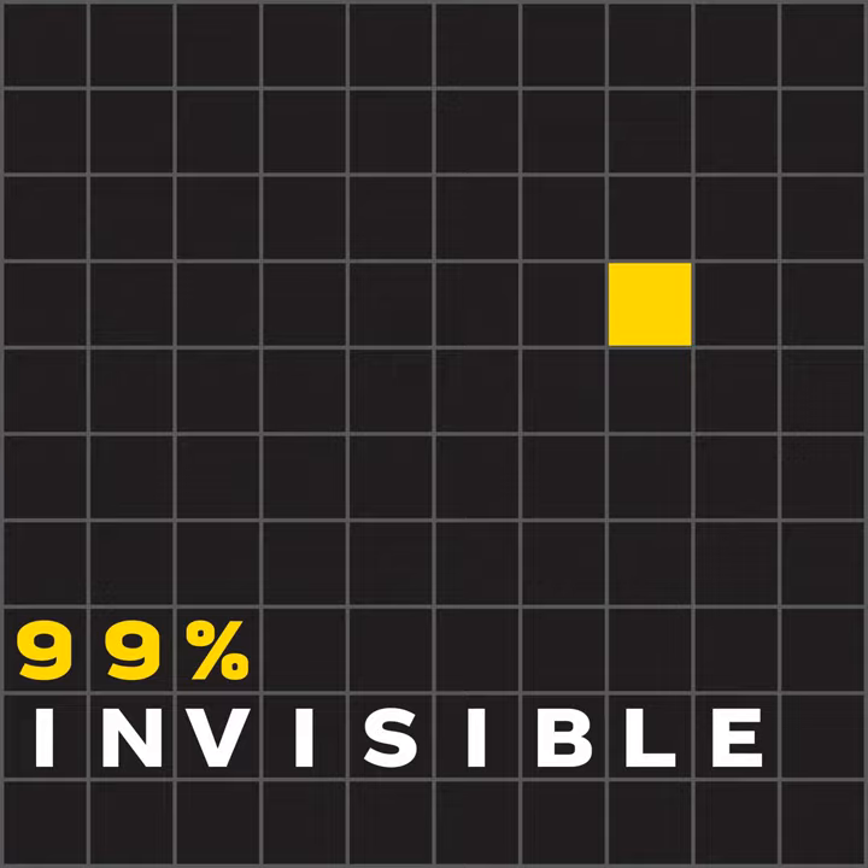More punctuation followed. Medieval scribes gave us the earliest forms of the exclamation mark. And in the 8th century, Alcuin of York, an English scholar in the court of Charlemagne, quietly introduced a symbol that would evolve into the modern question mark. Ever since, we've ended our sentences with one of these three marks: question mark, period, exclamation point. They're called end marks. It's an exclusive club and really hard to break into.